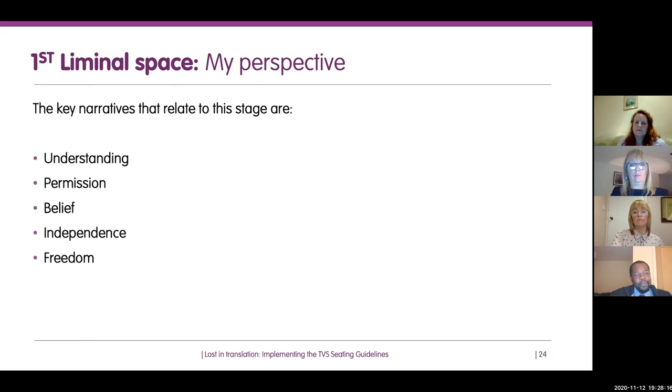All these things are the first step. If you can get people to understand the guidelines, feel that they have permission, believe in the guidelines, and have the independence and freedom to implement them, then you can progress into the next stage of implementing the guidelines.